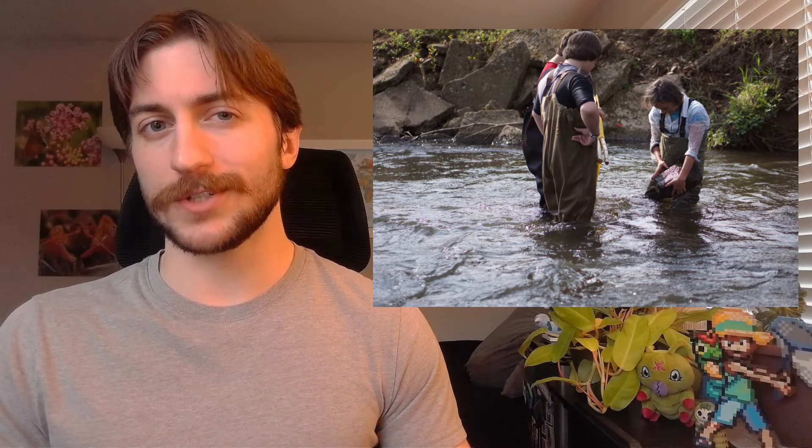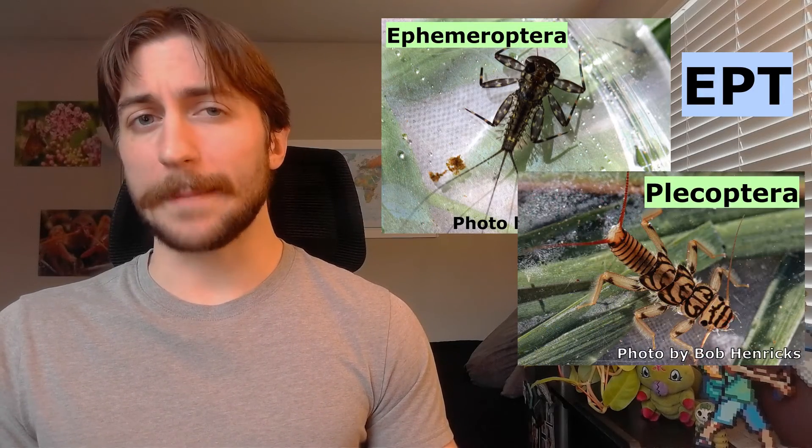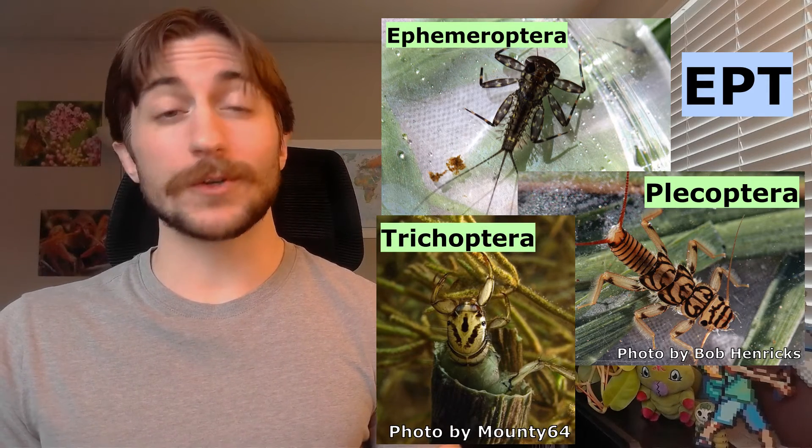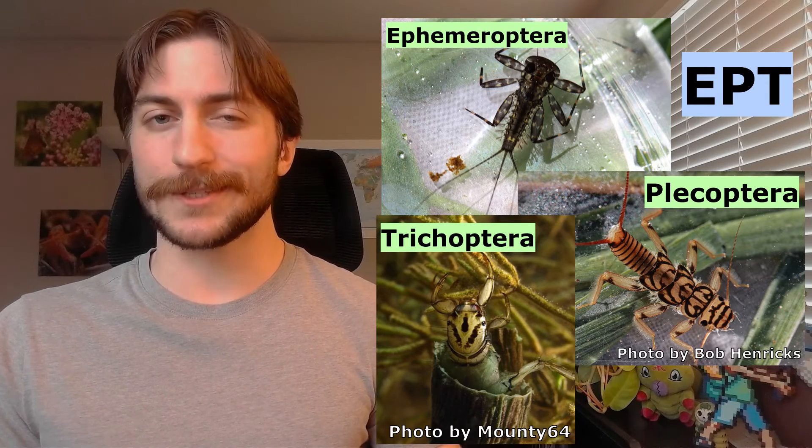Caddisflies have a great deal of benefit for us humans and the environment. For one, they're great food sources for fish — fly fishers know this, and there are whole host of fly patterns to mimic different groups of caddisflies, or "caddis" as they call them. Caddisflies are also great indicators of water quality. We commonly use the diversity and abundance of aquatic invertebrates to quantify aquatic health, and three orders stand out: EPT — the Ephemeroptera, the Plecoptera, and the Trichoptera. These three orders are very pollution intolerant, so good diversity and abundance of these groups indicates good water quality.